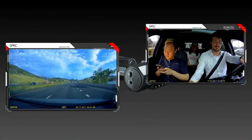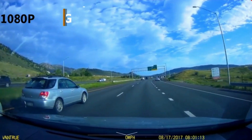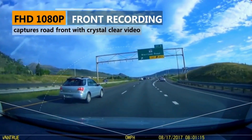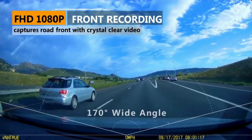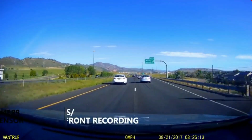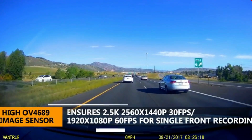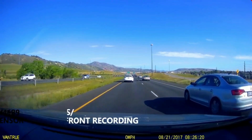When recording in front-only mode, the footage is captured at 2.5K 2560x1440 resolution at 30 frames per second, which enables clear license plates and road signs. Or you can switch to 1920x1080 resolution at 60 frames per second mode with smoother videos for high-speed traffic.